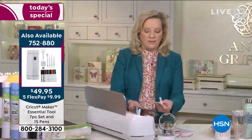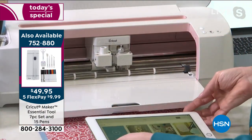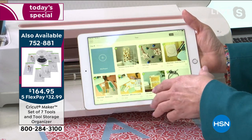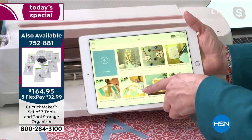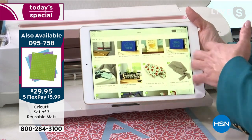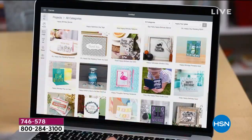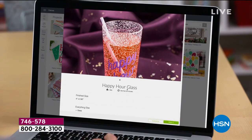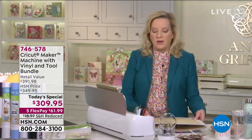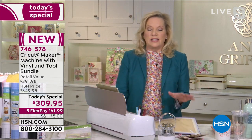The machine is run by free software called Design Space. I'm running it from my computer but I'll show you on my iPad. You're looking at hundreds of ready-to-make projects designed by leading makers around the world — you can choose a party invitation or a custom glass like a 'happy hour' glass. Once you've got this home, the entire world of crafting opens up to you like nothing I have ever seen or experienced.